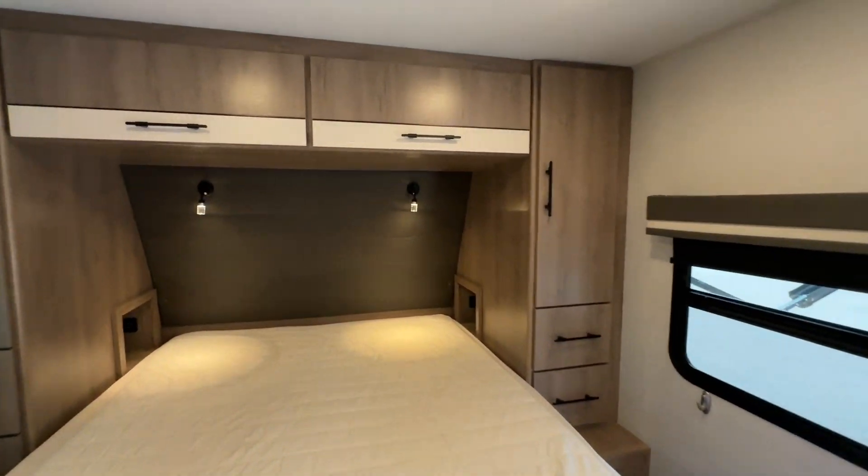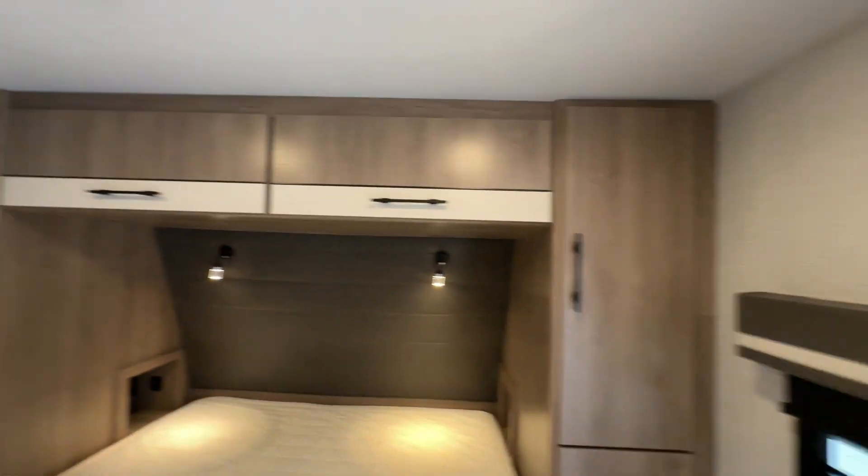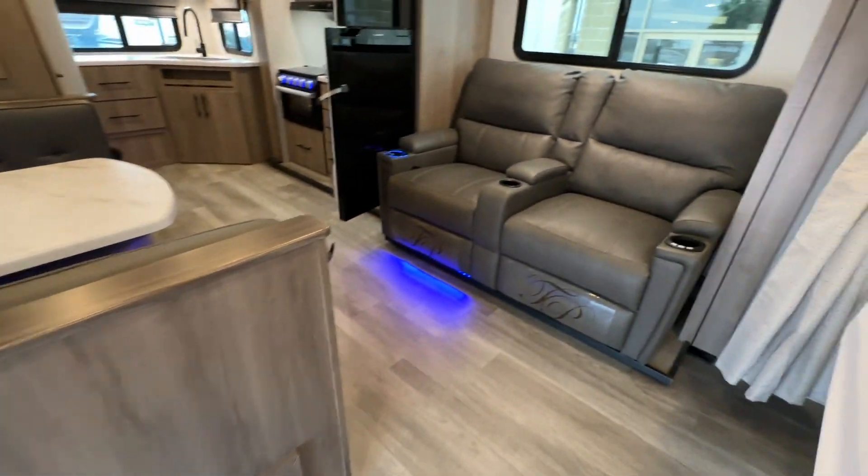We've got reading lights up front. Again, beautiful cabinetry. Folks, it's a 2023 — it's going to be priced right.